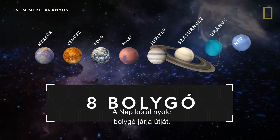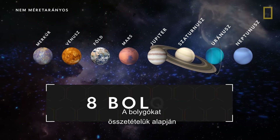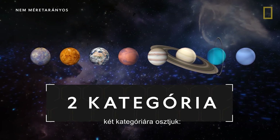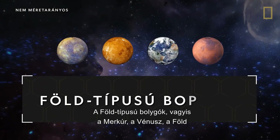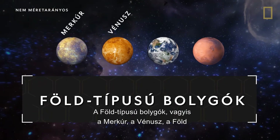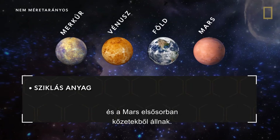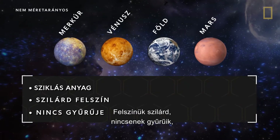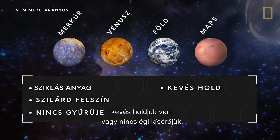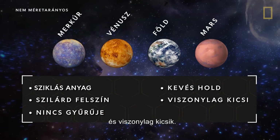Revolving around the Sun are eight planets. The planets are divided into two categories based on their composition, terrestrial and Jovian. Terrestrial planets, including Mercury, Venus, Earth, and Mars, are primarily made of rocky material. Their surfaces are solid, they don't have ring systems, they have very few or no moons, and they are relatively small.